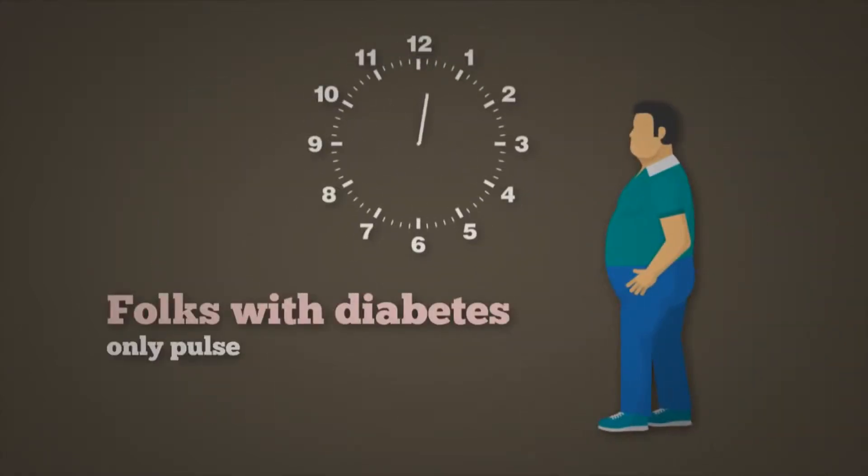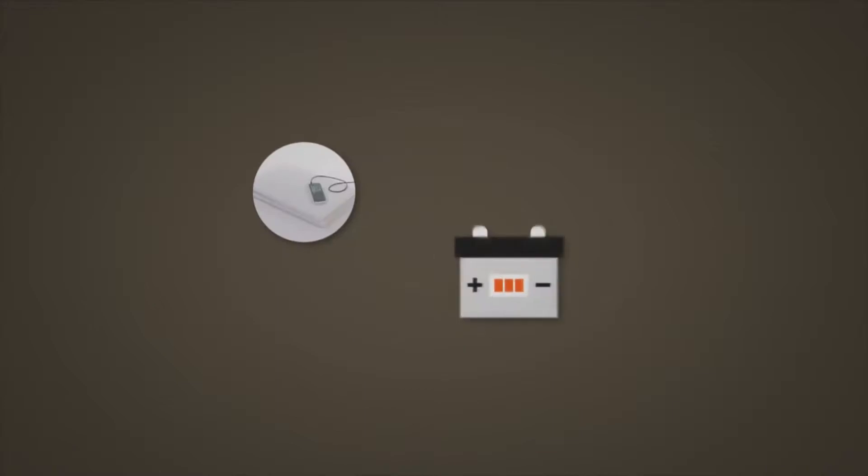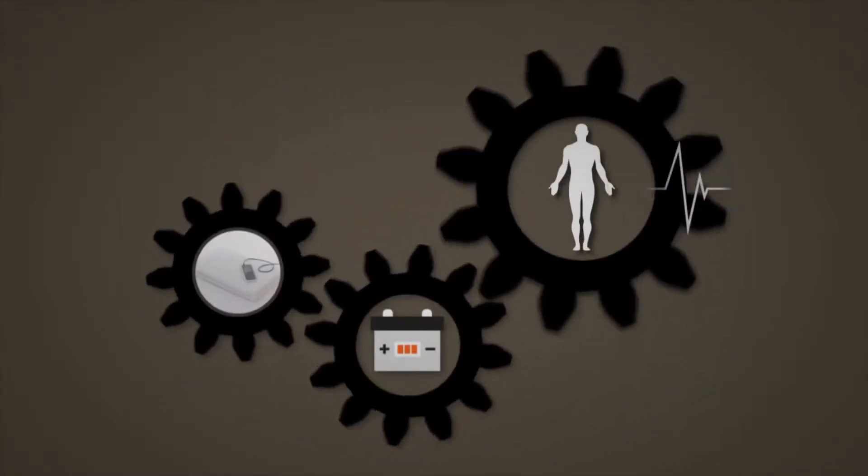Folks with diabetes only pulse about once every 10 minutes, and this is why they tend to have circulatory problems. A PEMF mat works like a battery recharger and helps the human body to pulse like it should.